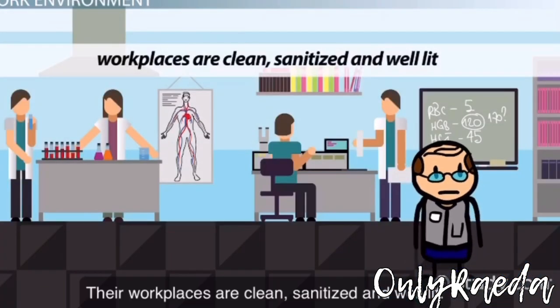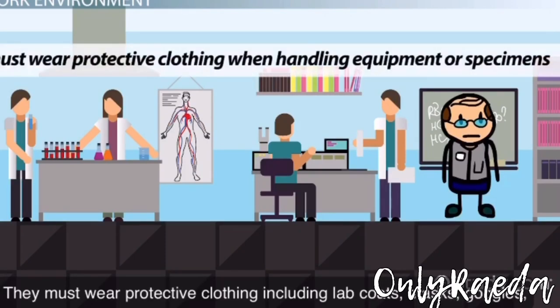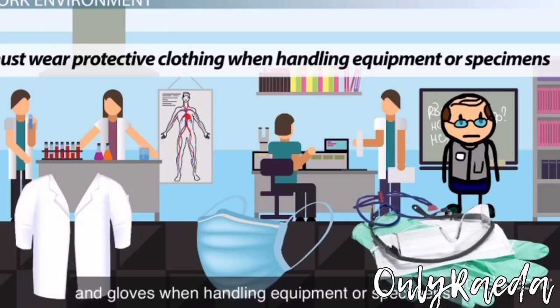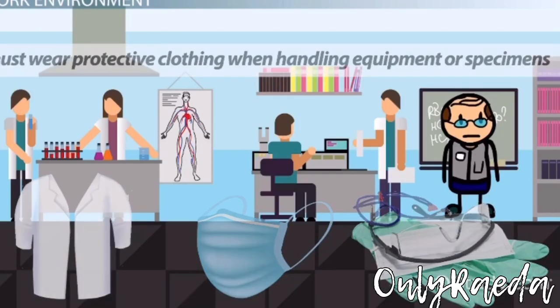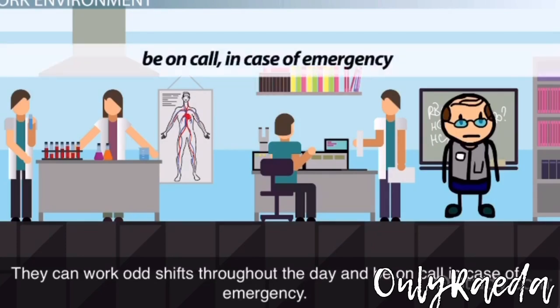Their workplaces are clean, sanitized, and well-lit. They must wear protective clothing, including lab coats, masks, goggles, and gloves when handling equipment or specimens. They can work odd shifts throughout the day and be on call in case of emergency.